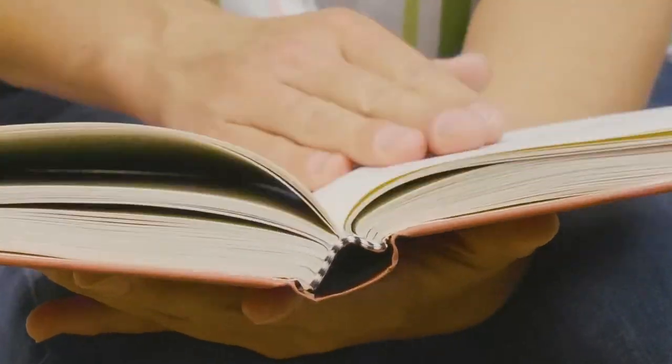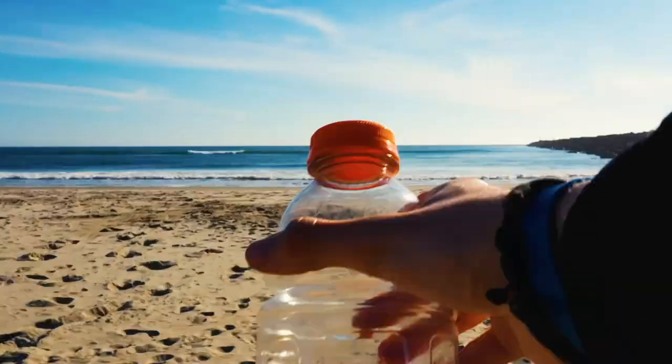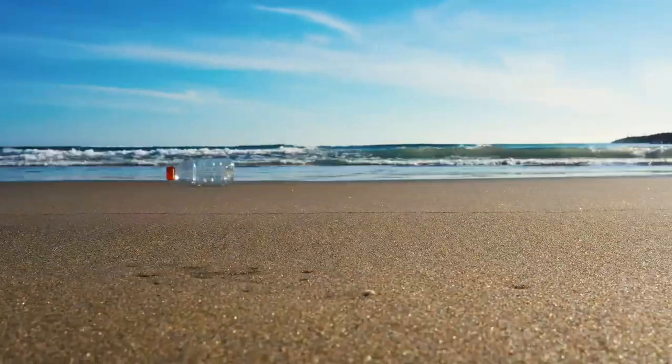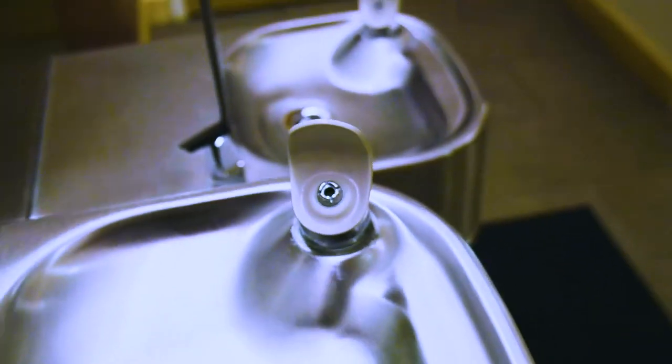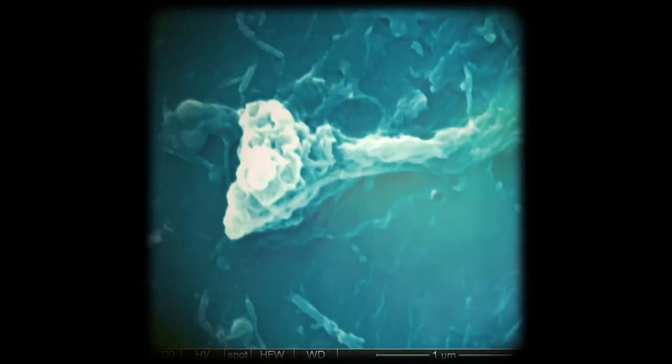So small, you would need 100,000 of them to equal the thickness of a sheet of paper. With millions of tons of plastic ending up as marine litter every year, some researchers posit that compared to all the macro and microplastics, there are just as many, if not more, nanoplastics.